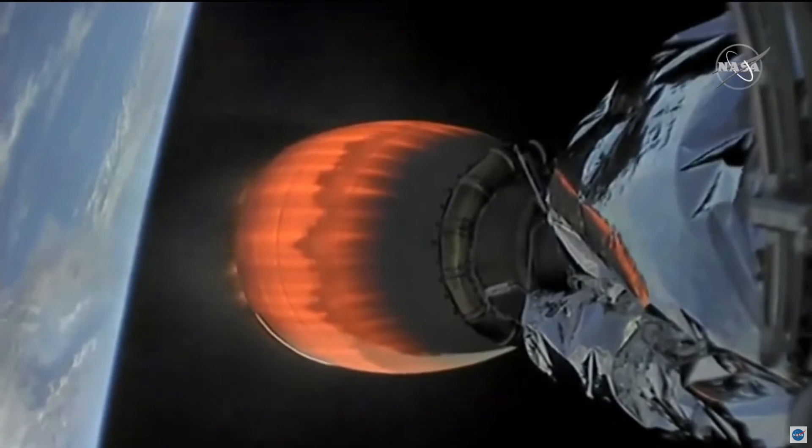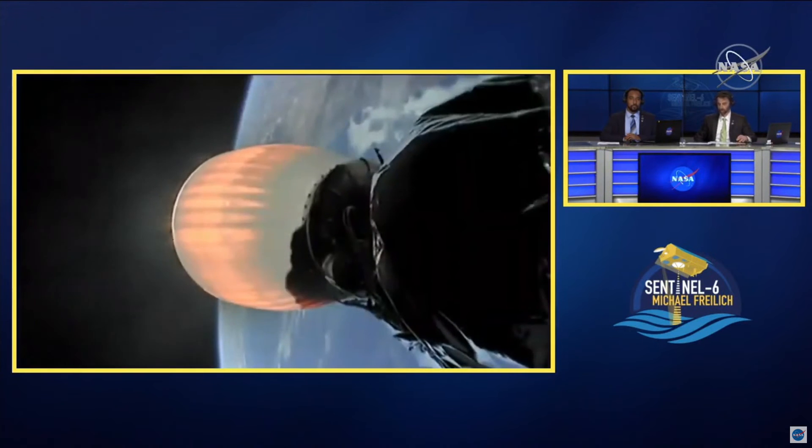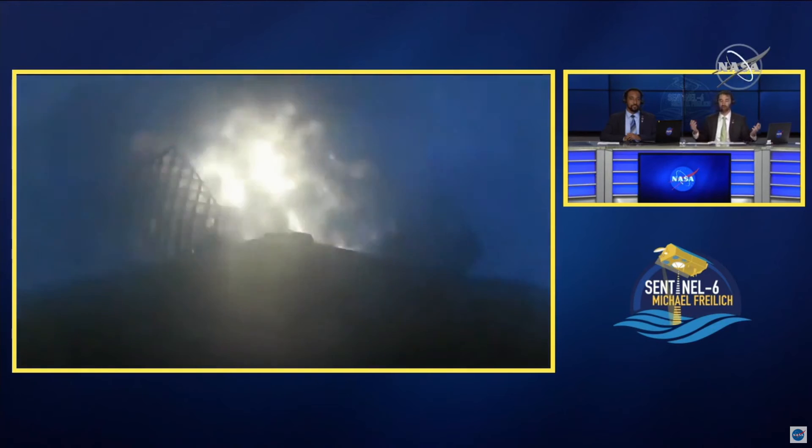So that second stage Merlin vacuum engine — MVAC, as we like to call it — produces around 210,000 pounds of thrust once it's on orbit, in the vacuum of space. Entry burn has started. So we have a call for the entry burn there. I think Daryl and Marina are ready for us. They should be there with Jesse to talk us through the landing.